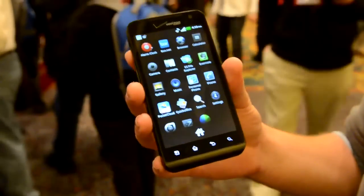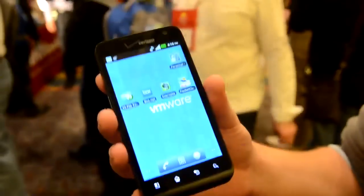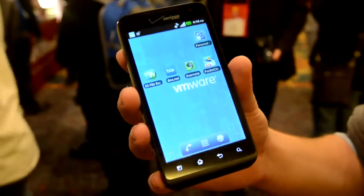There's even a separate enterprise-friendly app store that your business can buy apps and put onto your phone. So it's a nice solution to not having to carry all kinds of phones around all the time. And that is the LG Revolution with Horizon Mobile inside.